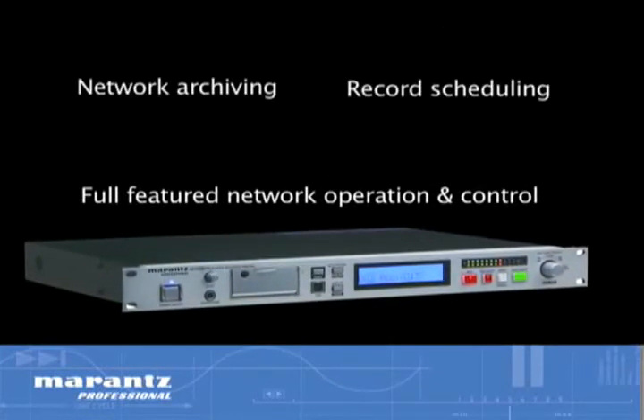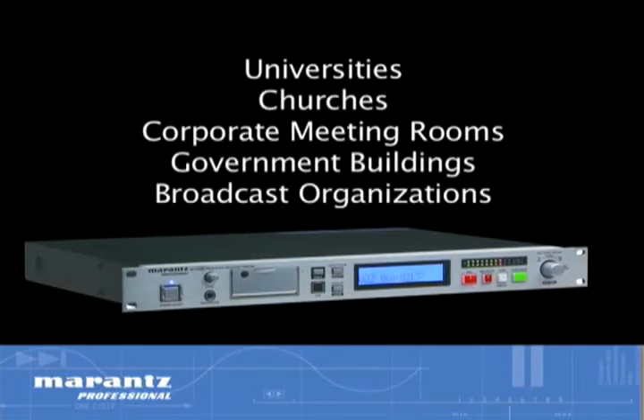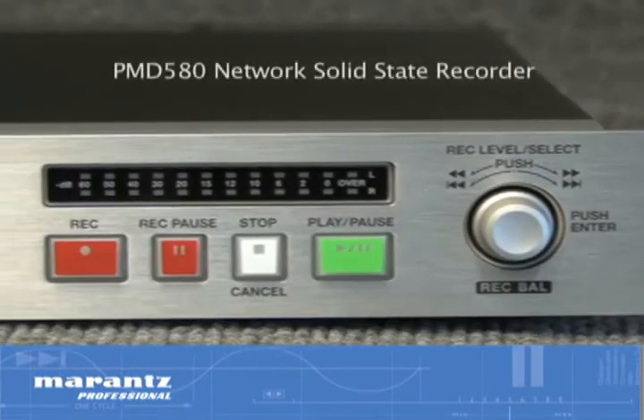the PMD 580 is the ideal recording choice for universities, churches, corporate meeting rooms, government buildings, and broadcast organizations. Whether used manually,